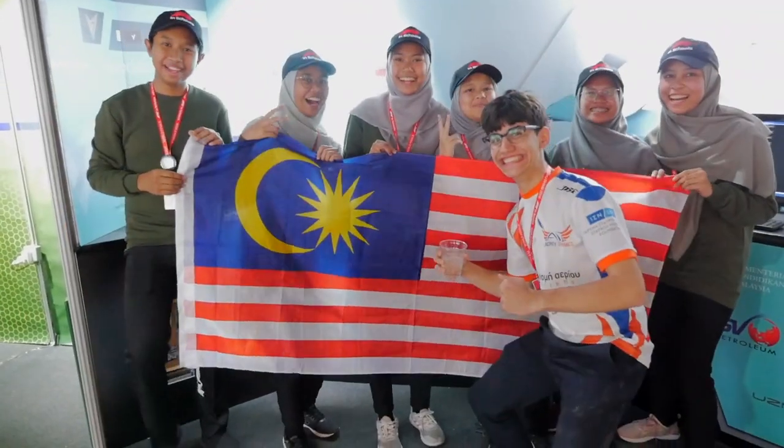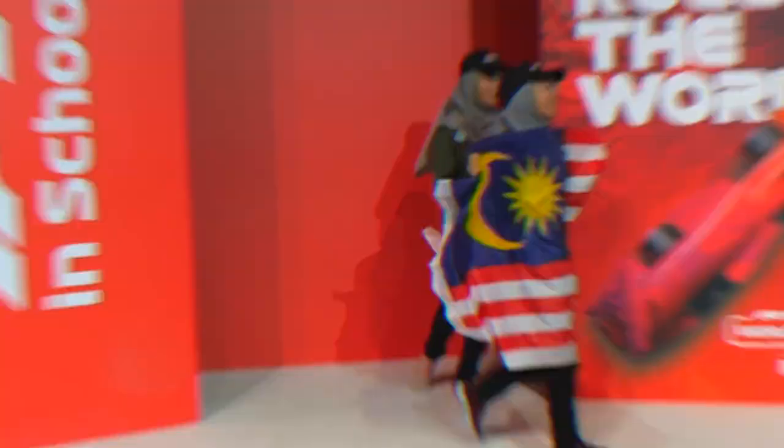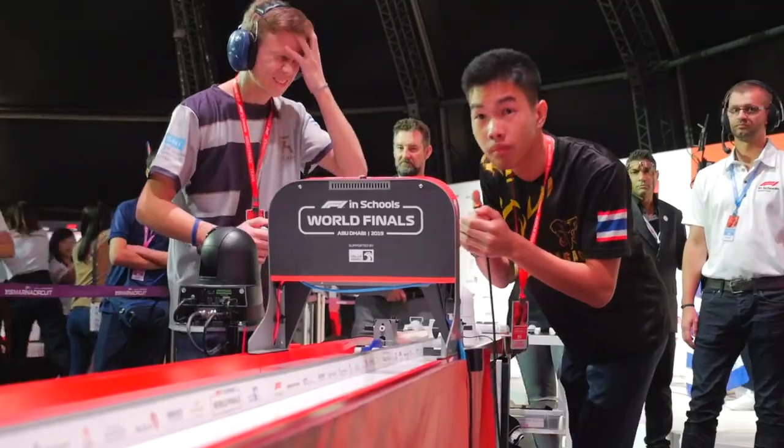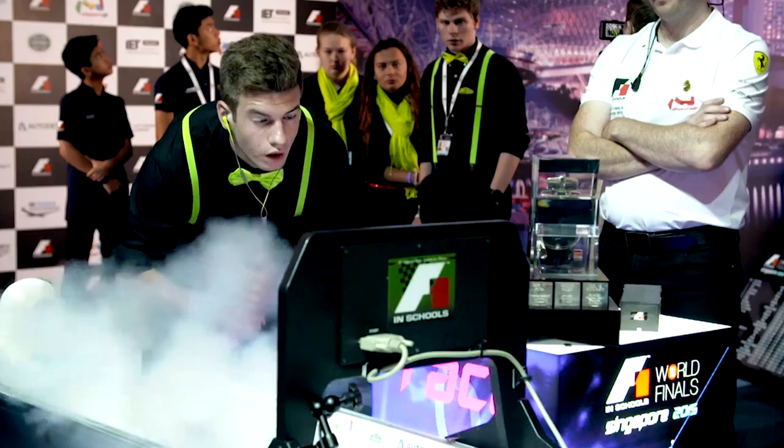F1 in Schools operates globally from ages 9 to 19, with teams taking part in school, regional and national level competitions. With the winners progressing at each stage, only the very best make it through to the world finals.